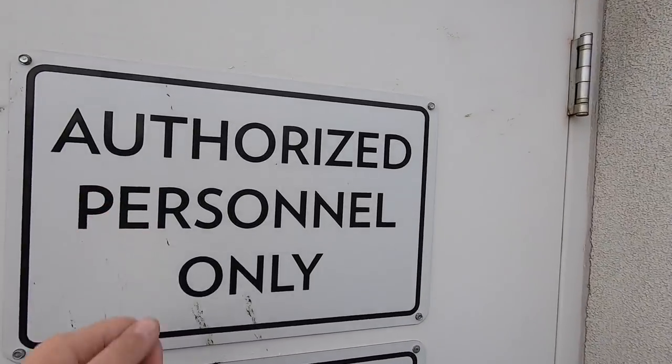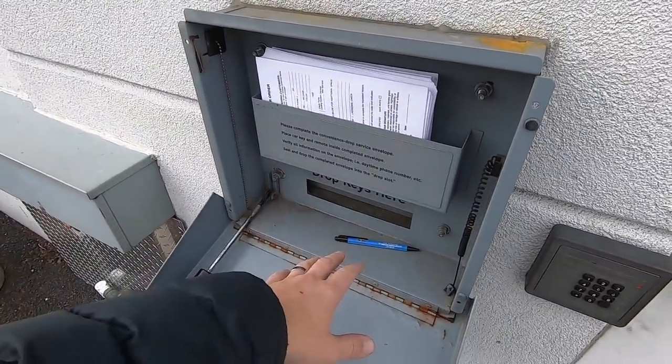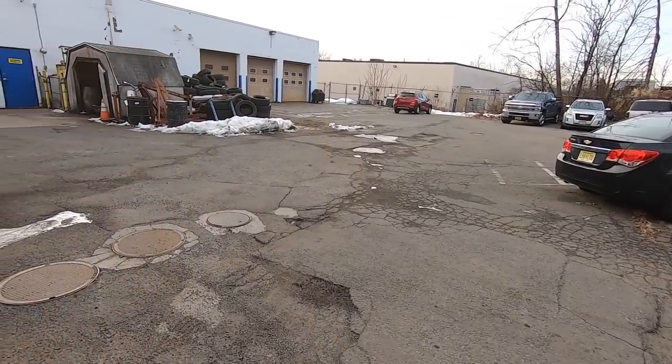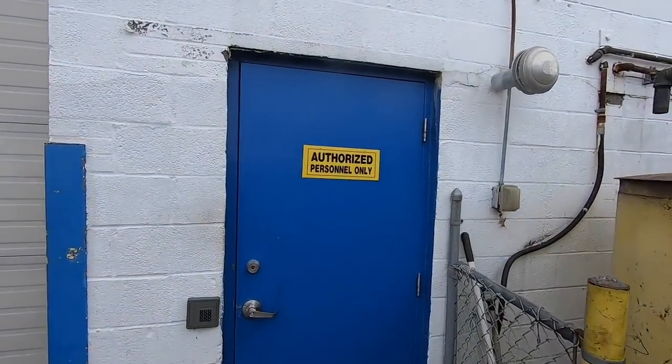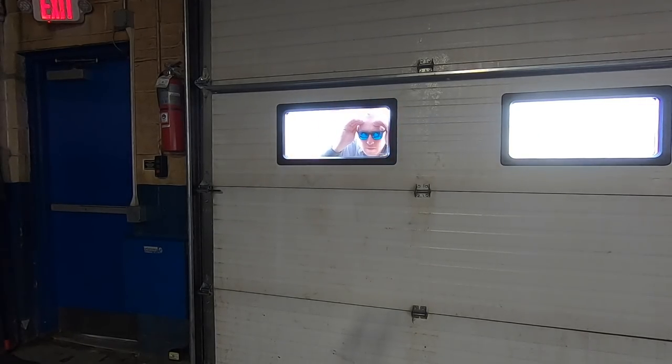No go — authorized personnel only. But while we're here, let's talk about the night drop. You drop this down, we have pens and envelopes. If you need to drop your car off after hours — on a Sunday when we're closed or in the middle of the night — you fill out one of those envelopes, drop it in the mail slot, and the service department gets it first thing in the morning. Now let me try the back door. I can already see it: authorized personnel only.